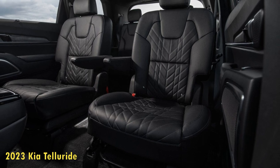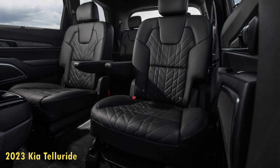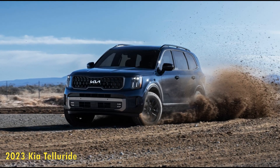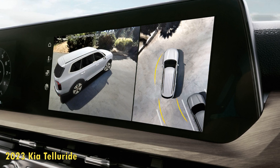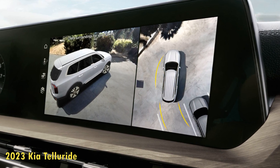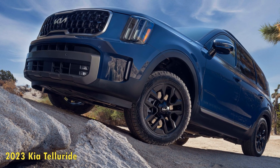2023 Kia Telluride review — it continues on top. Being the best puts a target on your back. The Kia Telluride has been our top midsize SUV since it debuted for 2020, bar none. The three-row ute has received three straight 10 Best awards and has never lost a comparison, vanquishing challengers such as the Mazda CX-9, the Toyota Highlander, and even its corporate counterpart, the Hyundai Palisade.